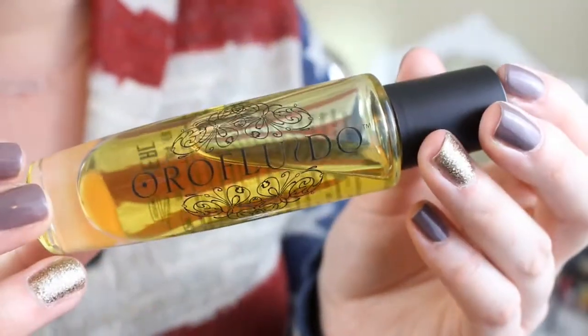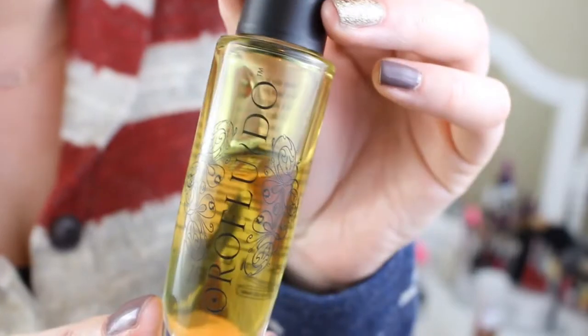Another product that Elle Fowler turned me on to is the Oro Floridio Hair Oil. She hauled it in one of her videos around 2012 or 2013, and I didn't get around to buying it until this year. This hair oil is amazing — it smells really good, like a sweet vanilla scent. Similar to the blow dry spray, it leaves your hair super soft and super shiny. I've gone through several bottles of this year too.